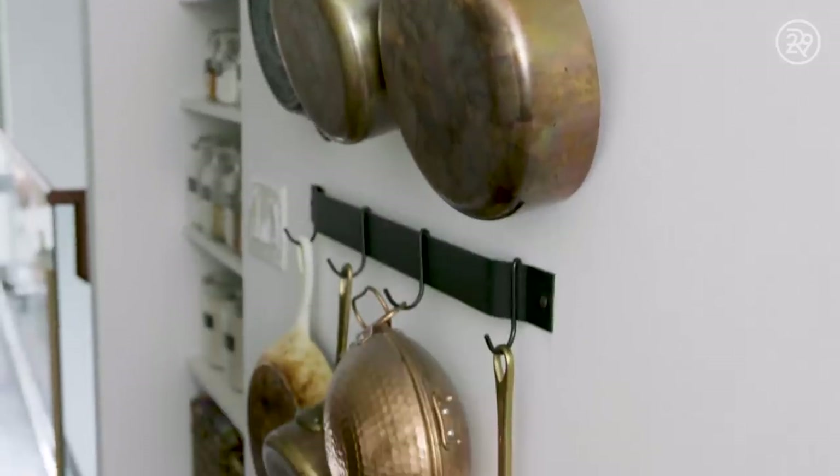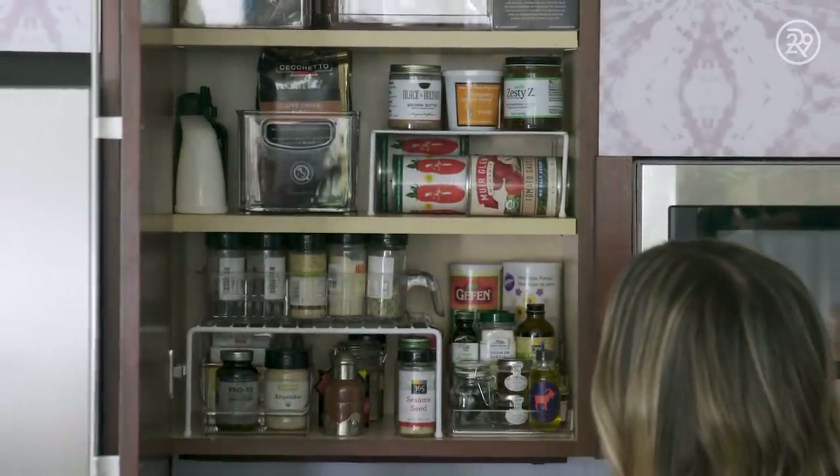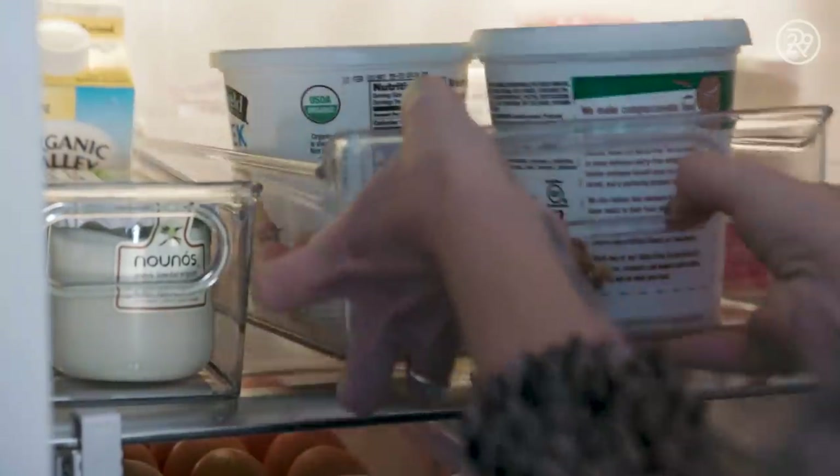Everything looks super neat and organized but if you were to take a peek into some of my drawers and cabinets you would not see such a pretty picture. I caught the Marie Kondo bug and just took everything out, threw away everything that was expired or that I honestly wasn't using. It's made every part about being in my kitchen such a better experience. I feel like our environment impacts the way we feel so much, and if I want to feel inspired to cook then I need to be in a space that I love.